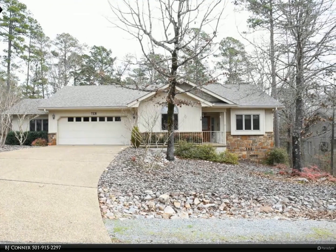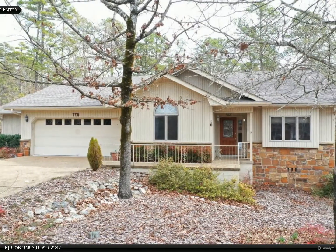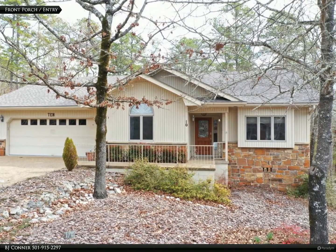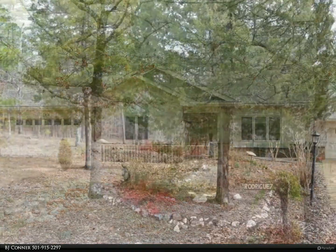You will never want to leave the delightful and spacious sunroom with its beautiful cathedral ceilings and the walkout decks that offer privacy and tranquility. This home provides a double pantry,